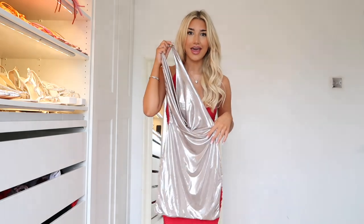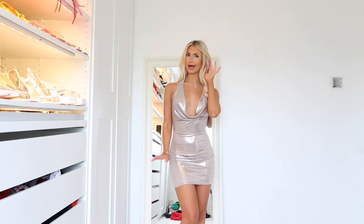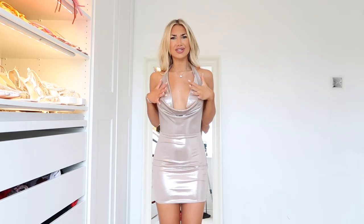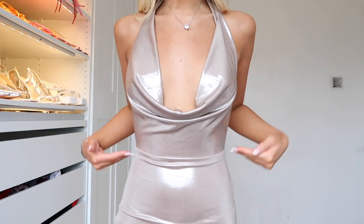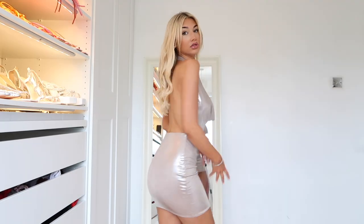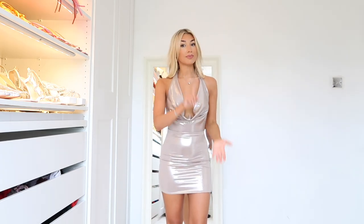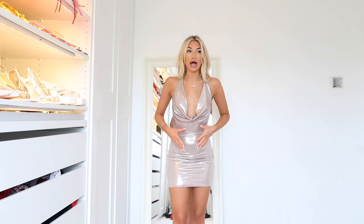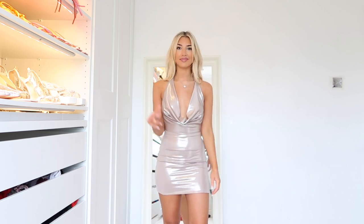I actually cannot pick a favorite — I've never had a haul before where I've struggled to pick just one. I feel like a Kardashian right now. It just sits so good — look how fitted it is, and then obviously you've got all the back out as well. It's just a 10 out of 10 honestly. If you've got a special event or a birthday coming up, I'm actually debating this for my birthday dress.